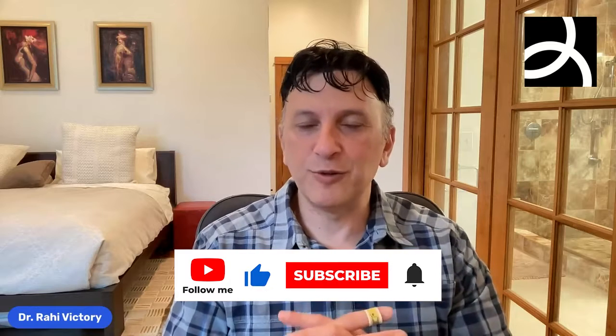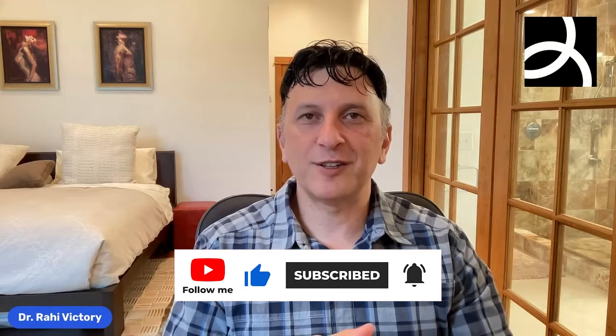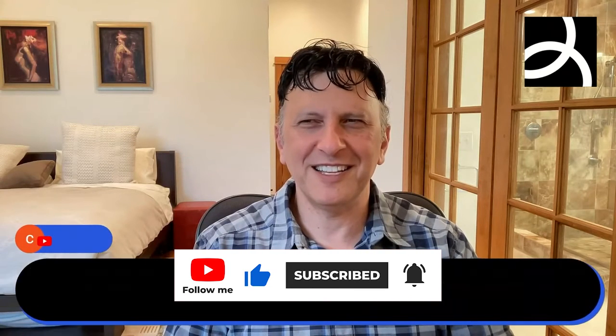Hope you enjoyed that part of the show. As always, make sure you like, share, and comment. We're always open to your comments, and we're going to start taking your questions — Tariq will be coming online to ask them.